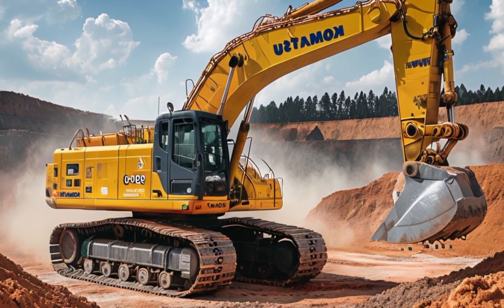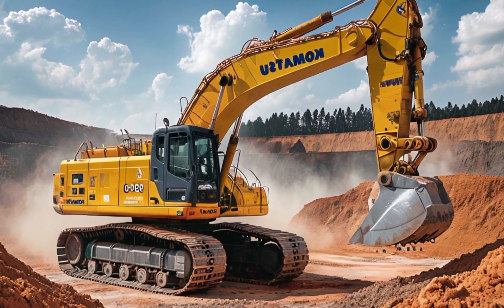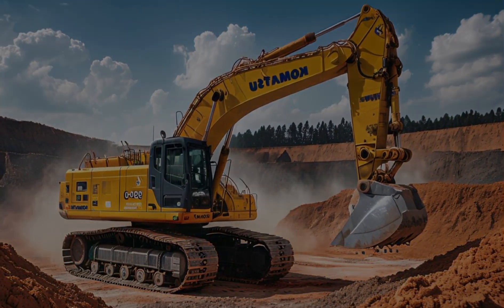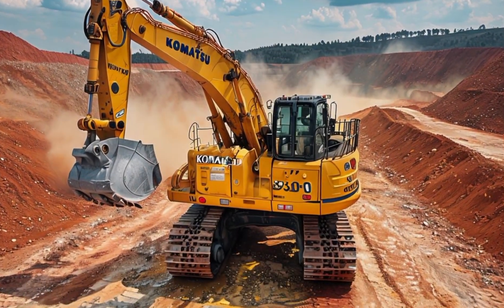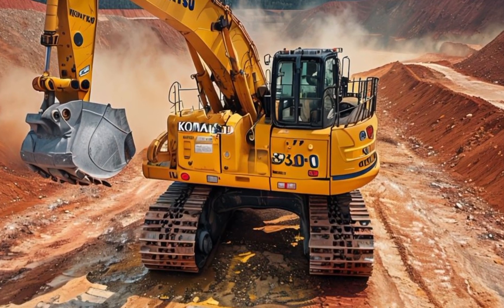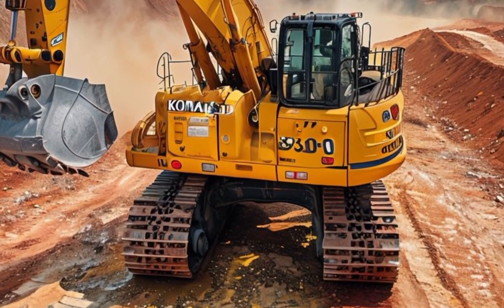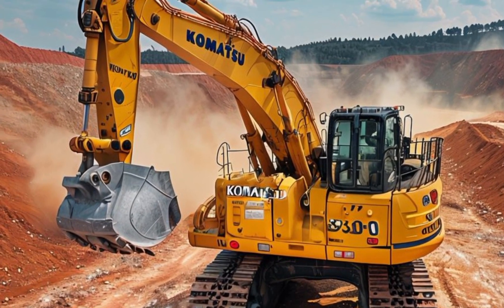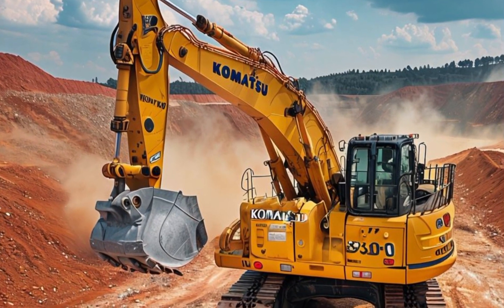What makes the Komatsu 750-ton excavator really stand out is its advanced technology. The excavator comes with state-of-the-art features that enhance its performance and productivity. From fuel-efficient engines to intelligent control systems, Komatsu has incorporated cutting-edge technology to make sure operators get the best results. The cab is designed for comfort, with ergonomically placed controls and a clear view of the working area, allowing the operator to work efficiently for long hours.